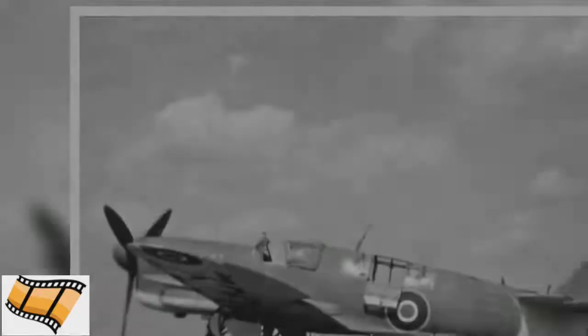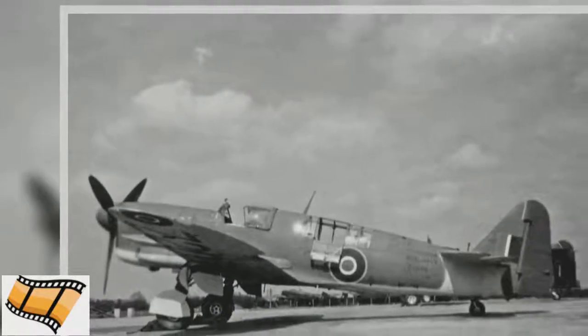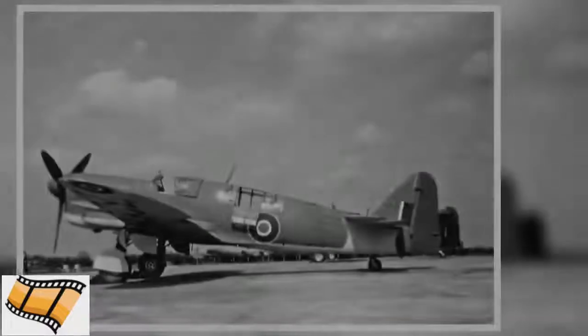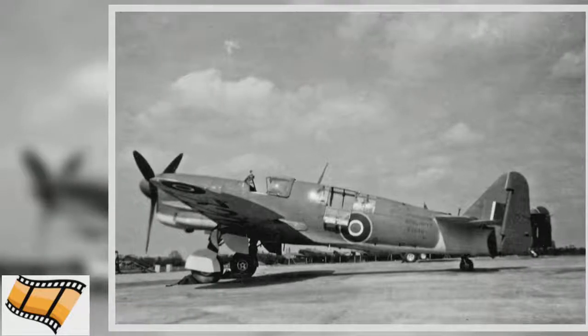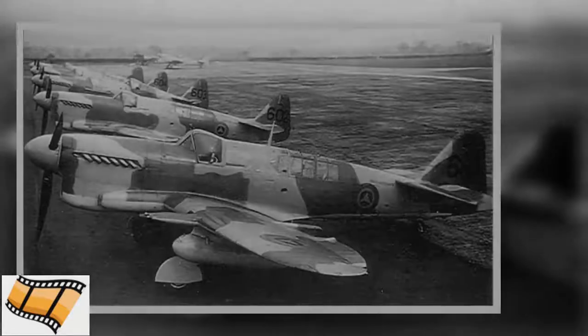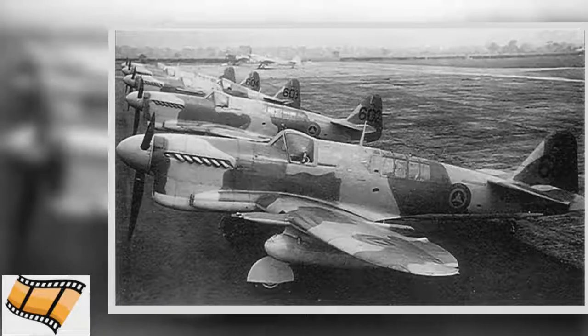The Fairey Firefly was a two-seat fighter and reconnaissance aircraft used by the British during World War II. The Firefly was deployed by the Royal Navy, providing air support for ships at sea. It was one in a series of planes that had fulfilled a similar role for British naval forces.